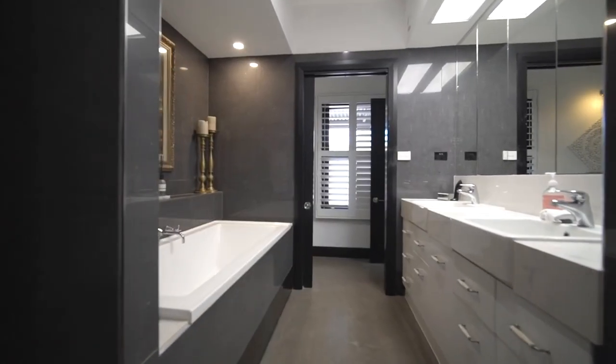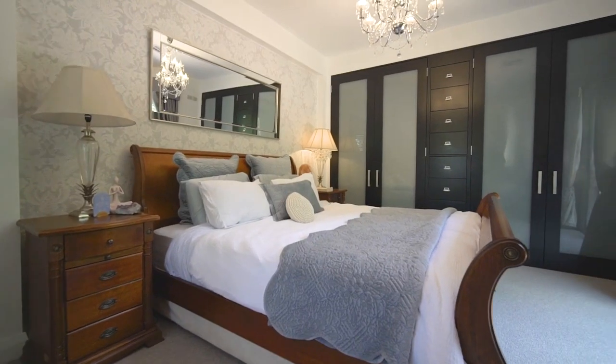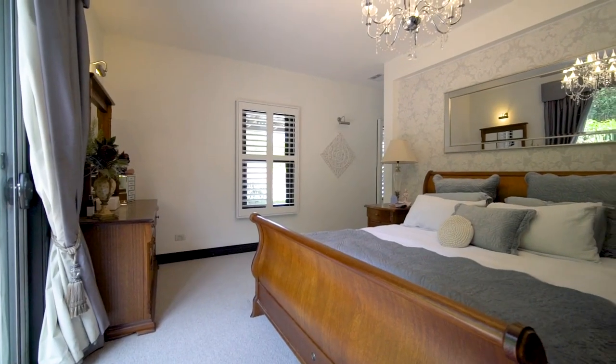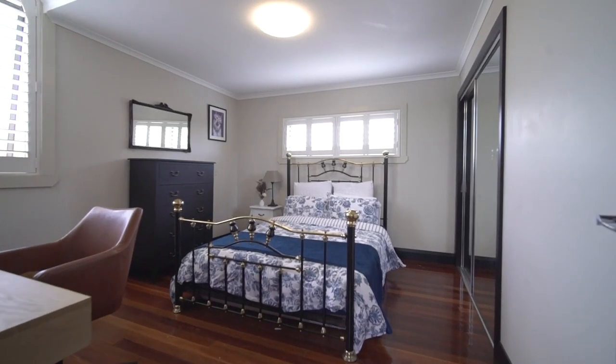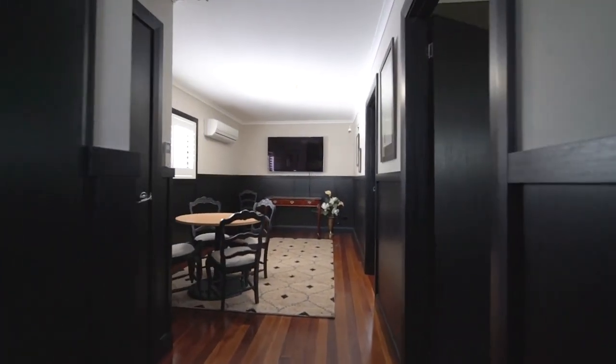The main bedroom wing is complete with a lavish ensuite. Beautiful bedroom area with further built-in robe storage, and you step out to your own private courtyard for a morning coffee in the sun. Bedrooms two and three are in their own upstairs wing with a living space, affording your children their own breakout space in the home.